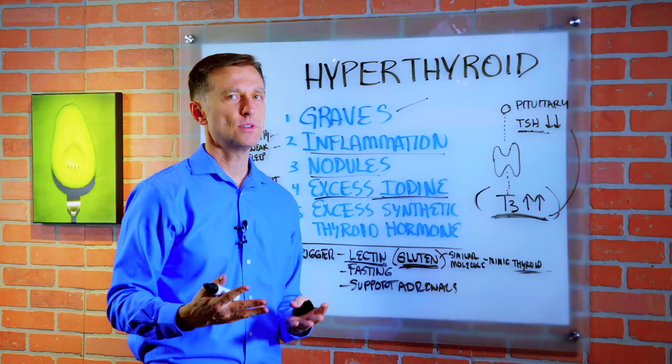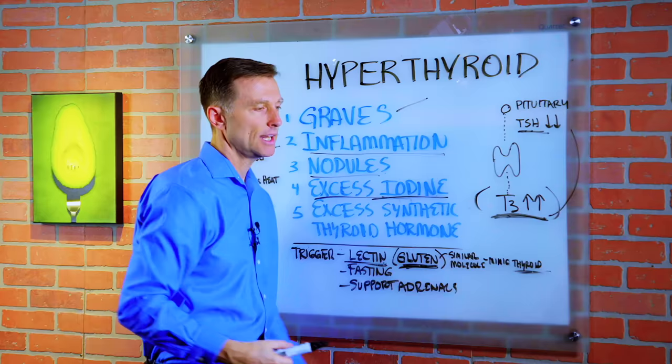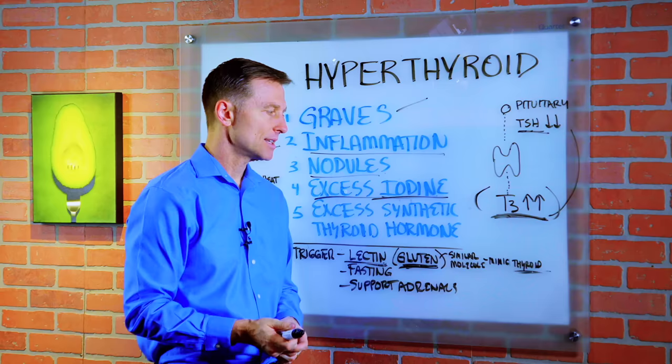If you think about autoimmune conditions in general, it's a confusion in the immune system where your body has antibodies and it's attacking itself. Anything that breaks open the gut lining, and if there's a molecule similar to the thyroid that gets in, your body is going to start creating antibodies against its own tissue — setting the person up for either hyper or hypothyroid issues.